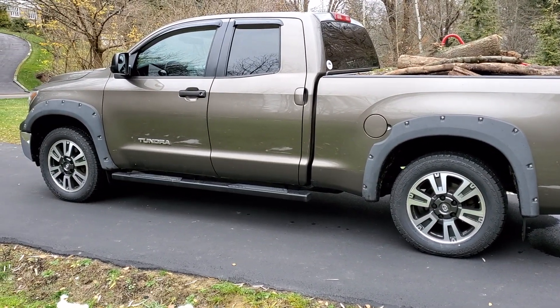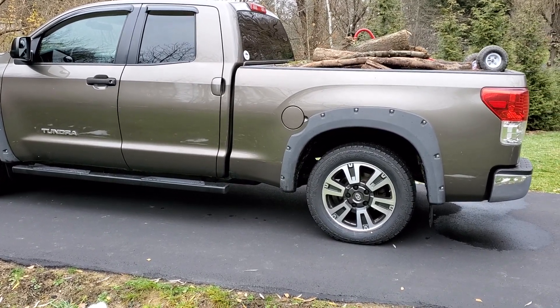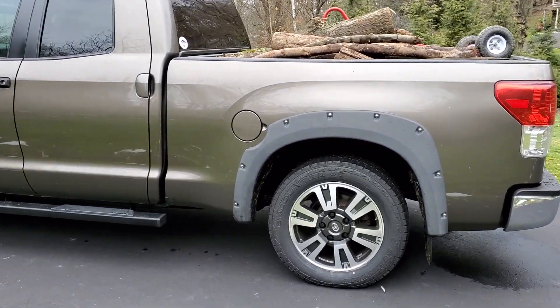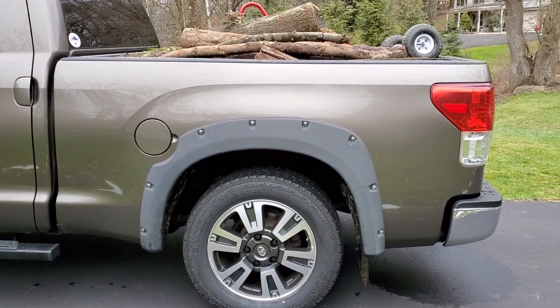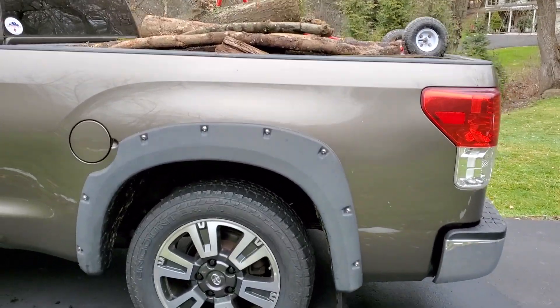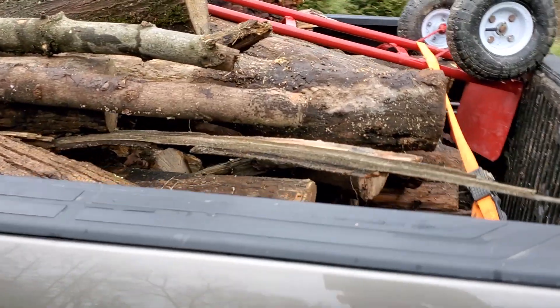I'm not big into towing yet, but when it comes to hauling I'm very impressed. Quite honestly, no matter if it's loaded or not loaded, there is no hesitation to take off. There's no delay or sluggishness where you've got to push the truck for it to move — it just goes. I don't know what they did, but putting some wood to use.